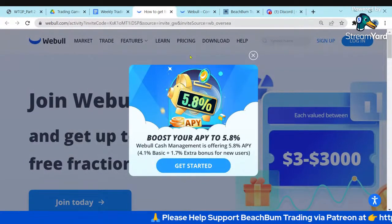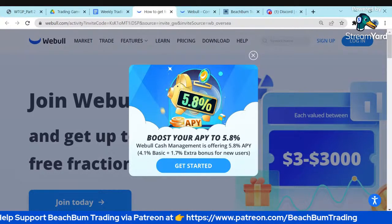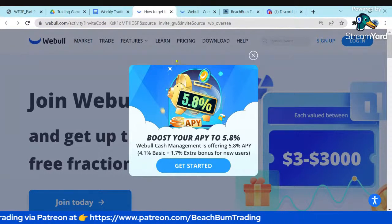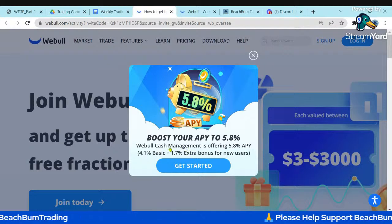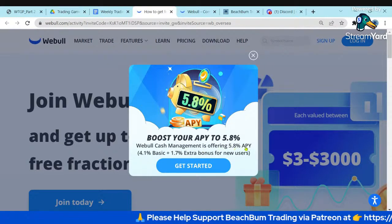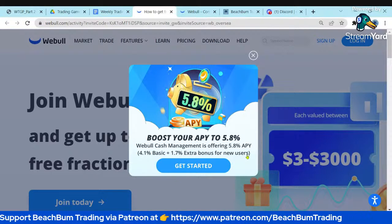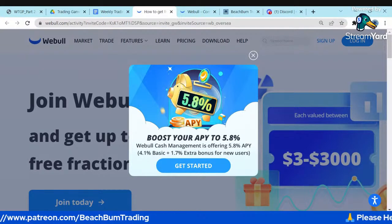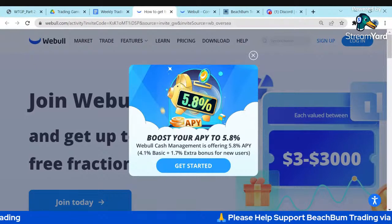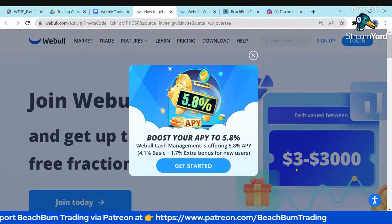Now I'll jump over to Webull and look at the stocks on our watch list. Quick reminder: Webull is offering 5.8% annual yield on their cash management — 4.1% basic plus an extra 1.7% for new users — for idle cash sitting in your brokerage account. That beats most bank savings accounts and treasury bills.